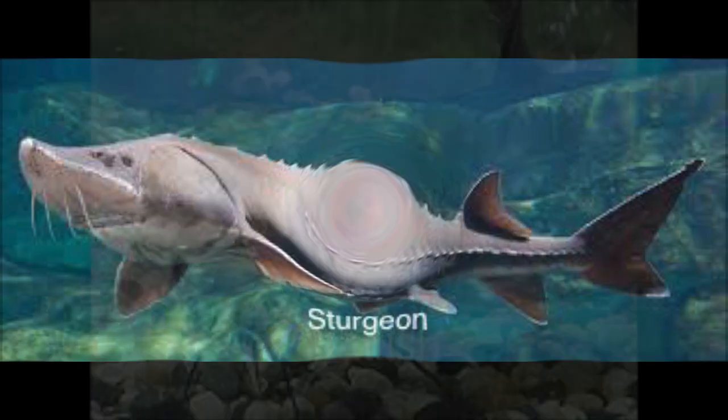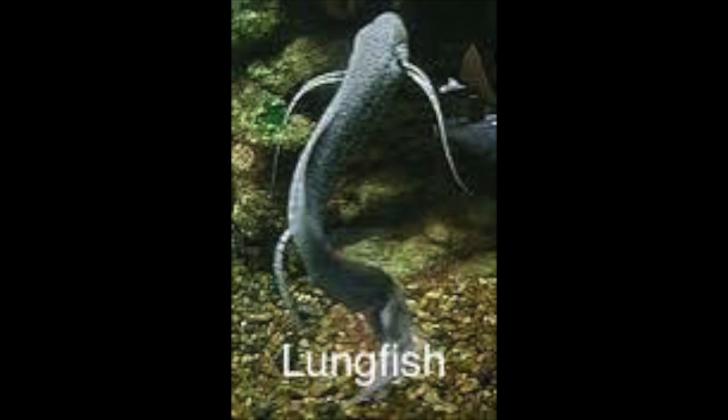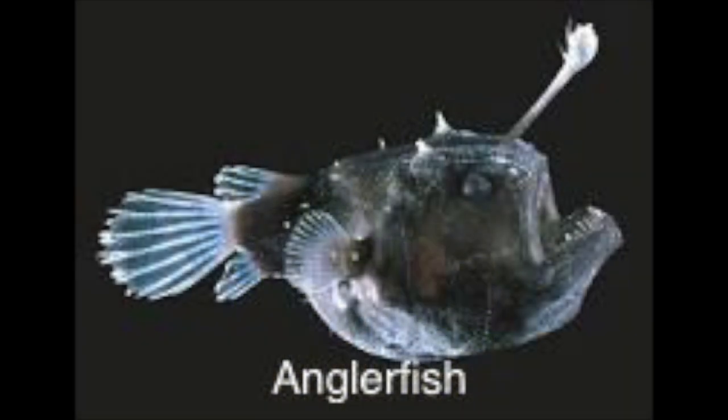They have paired pectoral and pelvic fins, and all but a few species have bones in their fins. They also have dorsal, anal, and caudal fins to help their movement.